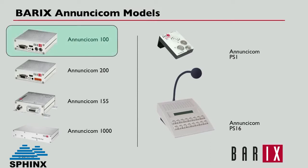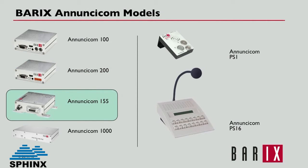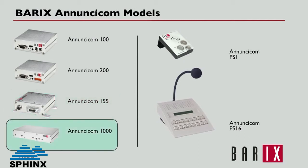The 100 model is the entry-level model and includes a 2-watt speaker amplifier, while the 200 model adds Power over Ethernet support and includes an 8-watt speaker amplifier. The 155 is designed for harsher environments such as outdoor rail or bus platforms and is fully EN50155 compliant, built to handle adverse conditions such as shaking, vibrating, temperature extremes, and is water-resistant. The 1000 model includes extra contact closure inputs and relays, as well as balanced audio interfaces and redundant Ethernet and power connections.